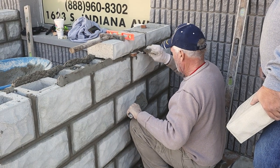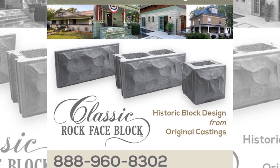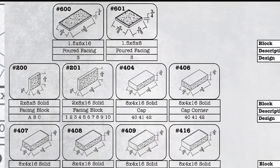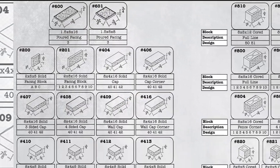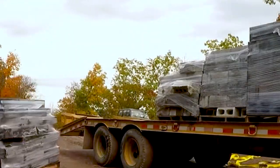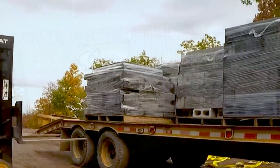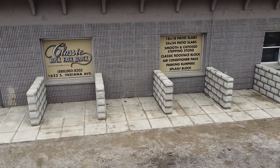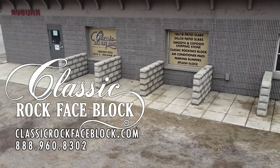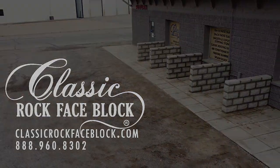Let us work with you and your architect, contractor, or mason on your renovation or new construction project to achieve the look you want. We stock a variety of design patterns and dimensions of the most used blocks, can work with you to create custom molds, and ship to any of the lower 48 states and southern Canada. Bring your home back to life while maintaining a historically accurate look with Classic Rock Face Block. Visit us online at ClassicRockFaceBlock.com or talk to one of our block specialists at 1-888-960-8302.